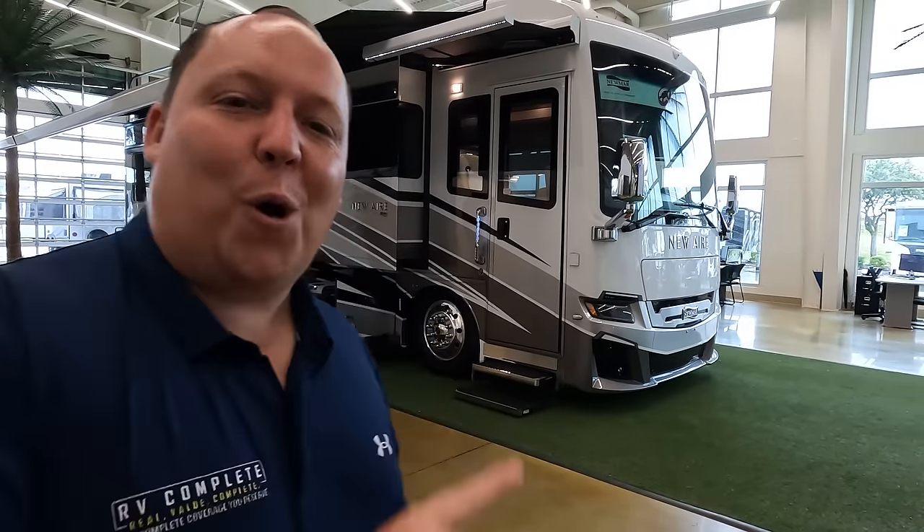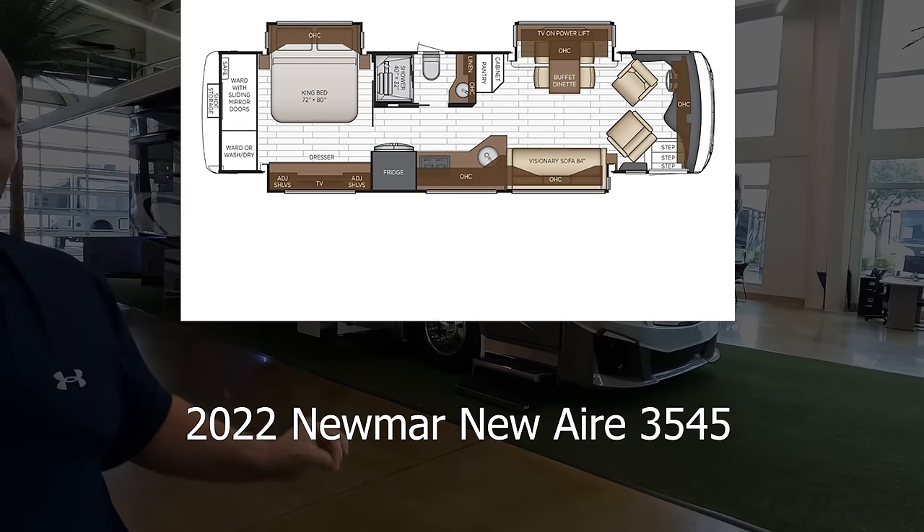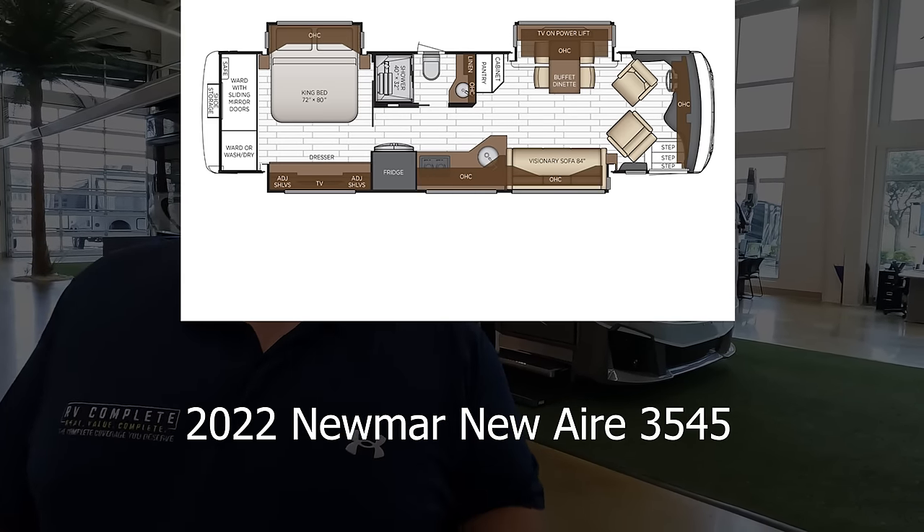Hey everyone, I'm Matt. Welcome back to another video. Today I am super excited — we are taking a look at the highest-end premium luxury motorhome that is still super short, only 35 feet long. It's super awesome, luxury, and nice. This is a 2022 Newmar Neuair Model 3545.